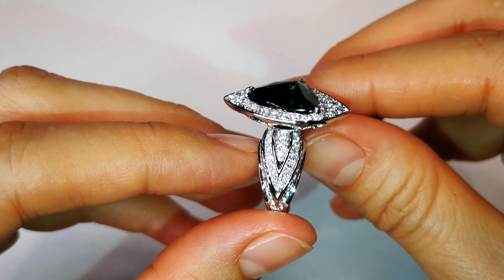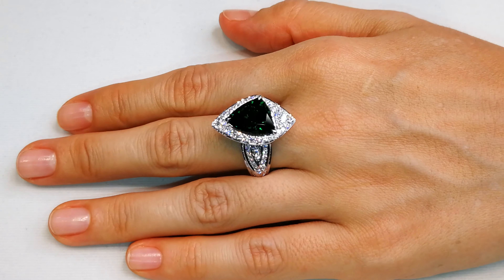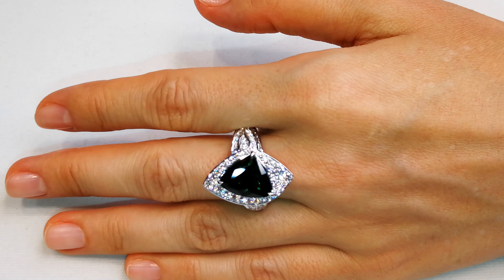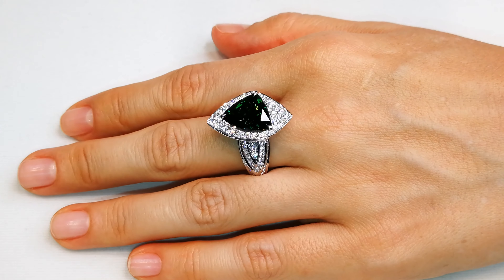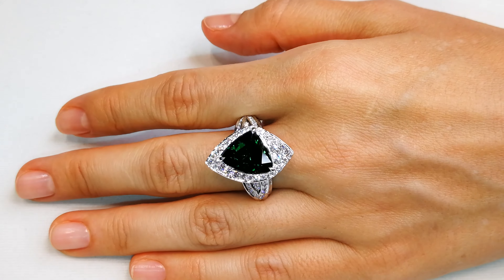Due to the high concentration of chromium, it's unbelievable. You've got a mountain of DE-flawless diamonds in this piece as well — over one and a half carats of DE-flawless diamonds. So this is a piece of art.